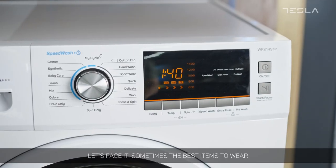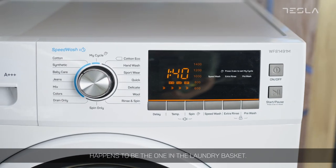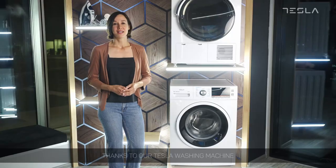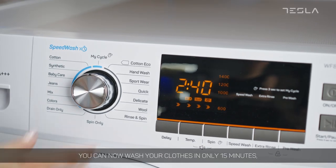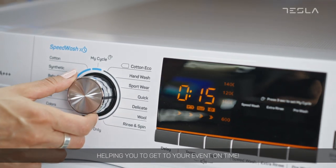Let's face it, sometimes the best item to wear happens to be the one in the laundry basket. Thanks to our Tesla washing machine, you can now wash your clothes in only 15 minutes, helping you to get to your event on time.